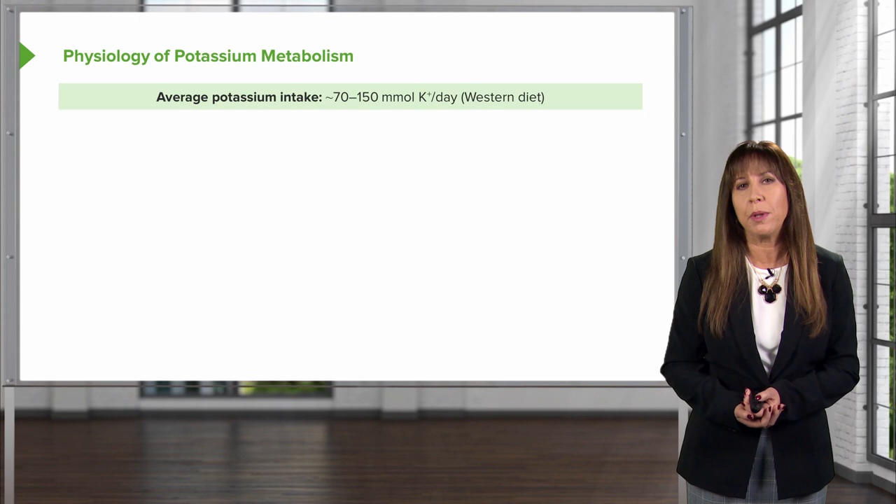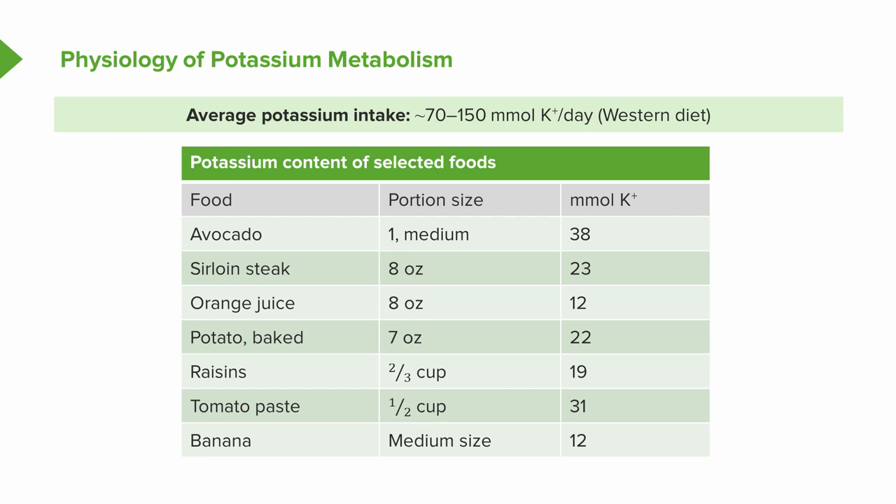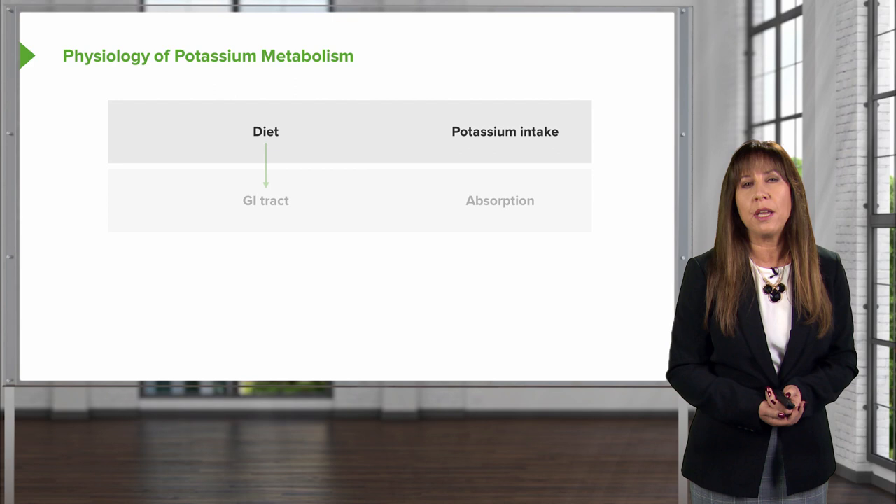In terms of potassium intake, the average intake in a Western diet would be somewhere between 70 and 150 millimoles of potassium per day. You might be surprised to see where some of those highest sources of potassium are coming from. One medium-sized avocado has about 38 millimoles of potassium. Tomato paste, sirloin steak, orange juice, potatoes, and raisins are also very high in potassium, and that becomes very important in patients who have to limit their potassium.